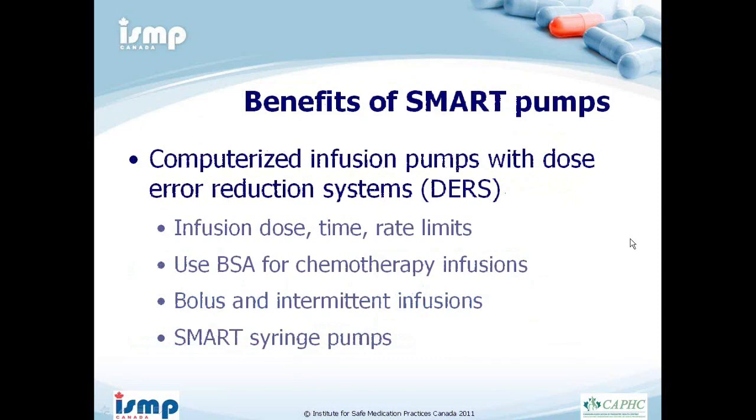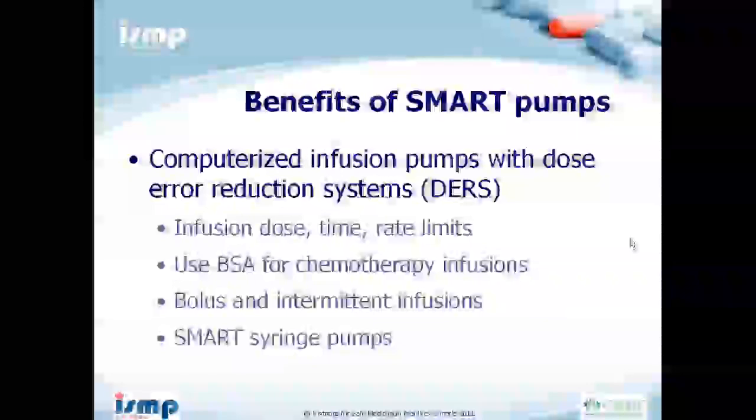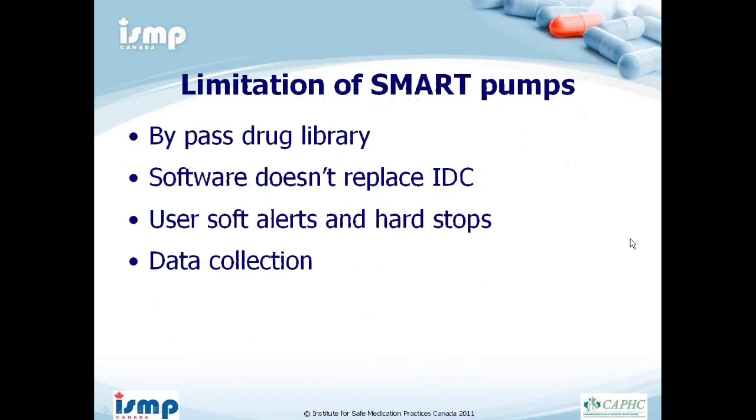Smart pumps allow institutions to develop libraries with institution-specific dose limits, time limits, and rate limits. They allow use of BSA for chemotherapy infusions and can have limits on continuous infusions, bolus, and intermittent infusions. However, smart pumps aren't perfect: you can always bypass the drug library, and the software cannot replace independent double-checks. Soft alerts can easily be overridden, and hard stops that aren't set up appropriately can be frustrating for nurses and lead to workarounds. Without a wireless network, manually updating and collecting data can be very time-consuming.